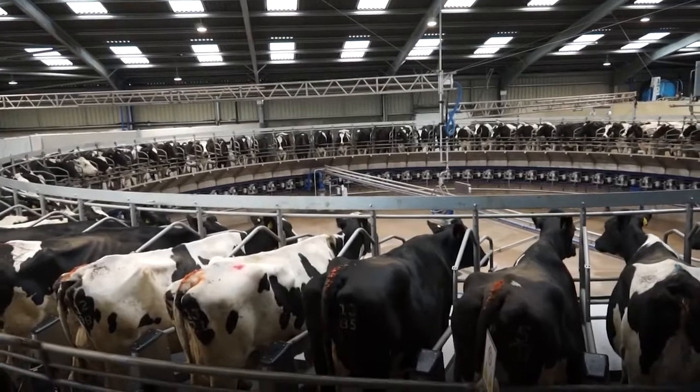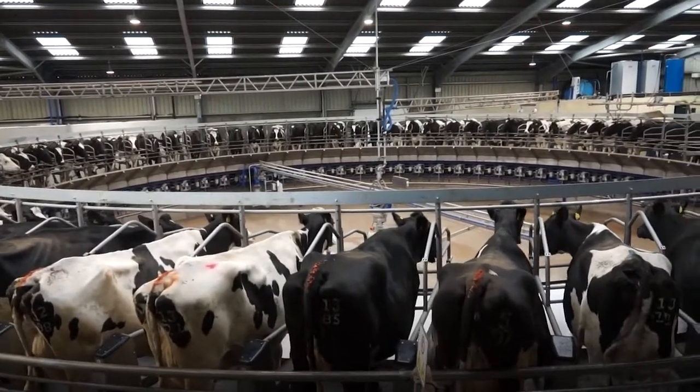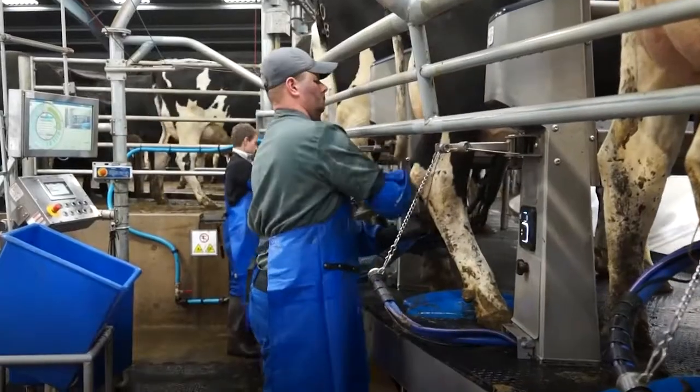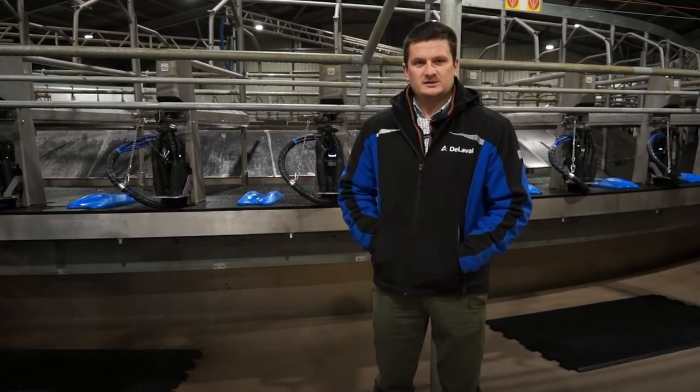We decided on the DeLaval E300 for many different reasons. The inward sloping deck was a big must for me to keep the operator clean and tidy when they're working, and by standing a cow facing downwards their udder presentation is a lot better for cluster attachment.